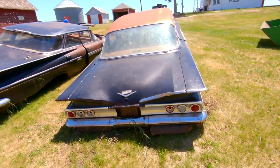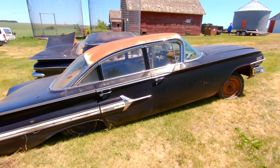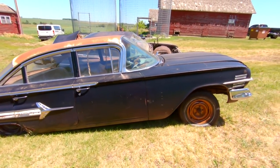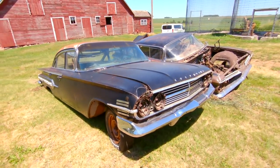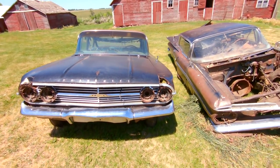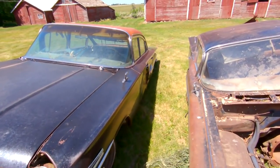Also got a 60 Impala here, four door sedan. It's got an axle under it but no springs, so it's sitting awful low — kind of like a hydraulic setup. They're both factory black cars, both have been sitting for a long time, both are four doors, and both need rescued. So we're going to load these and take them home.